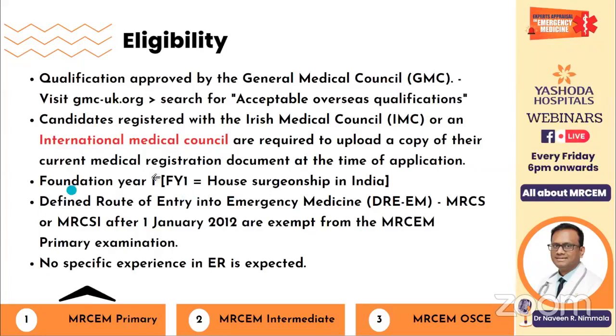You should have finished at least Foundation Year One. As per the UK, there are two foundation years — FY1 and FY2. In India, we call it house surgency. You should be done with your house surgency before you can apply. There is another route called DREEM — Direct Defined Route of Entry into Emergency Medicine. Once you are done with MRCS or MRCSI after January 2012, you are exempt from taking the MRCM Primary and can go directly to Intermediate. They don't expect ER experience for Primary — your mandatory internship month in the ER should be sufficient.